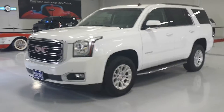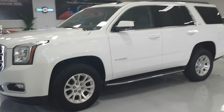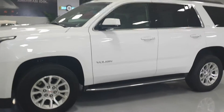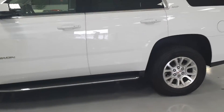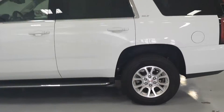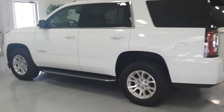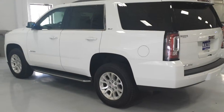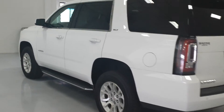Hi, this is Mays Automotive showing you the 2015 Yukon. It is an SLT four-wheel drive. This one is in our loaner service. It has 3,000 miles on it. White with the Coco Dune interior.